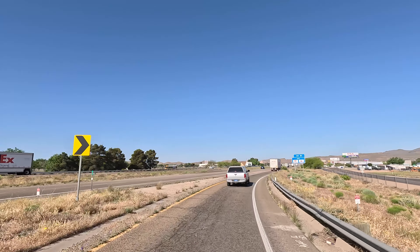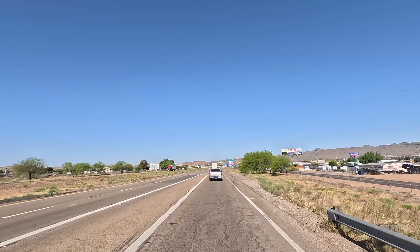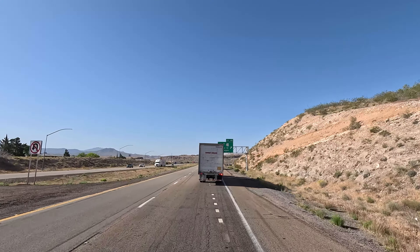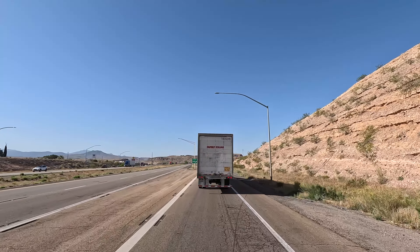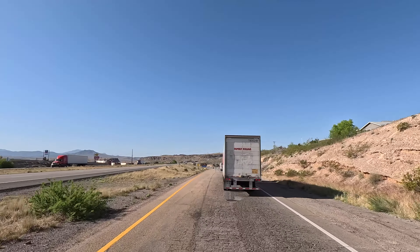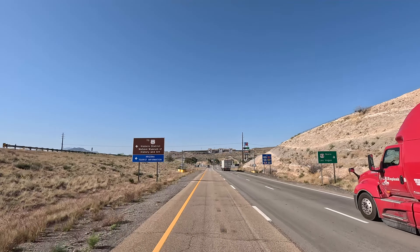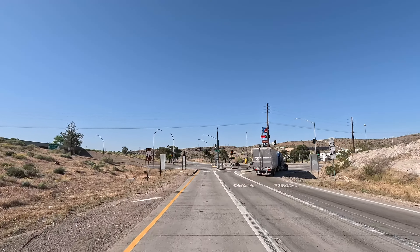Hey guys, Randy here and welcome aboard the CB Traveler channel. This is day two for the Route 66 Fun Run and it's going to be in Kingman, Arizona. It's a little bit different from what it was in Seligman — that Seligman portion was really cool. If you haven't seen that video yet, I'll put a link in the description below. Day two in Kingman is a lot different — they will block off the main road and you can walk around and talk to the guys and gals that put these cars together.